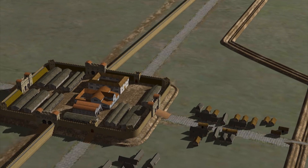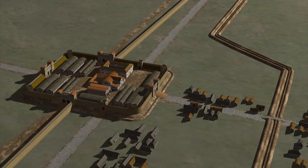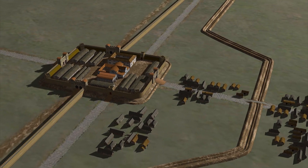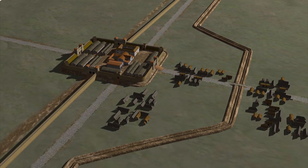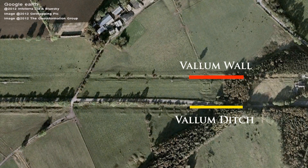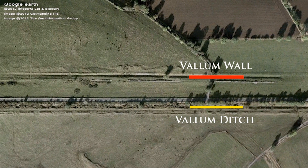So far, we've been walking from fort to fort, only briefly touching on the subjects of the Vallum Wall and the Vallum Ditch, mainly because very little of either exists today along this stretch of the walk. Well, that's soon to change, so let's now acquaint ourselves with both. From this aerial view, we can clearly see the footprints of both the Vallum Wall and Ditch, even after 1900 years.